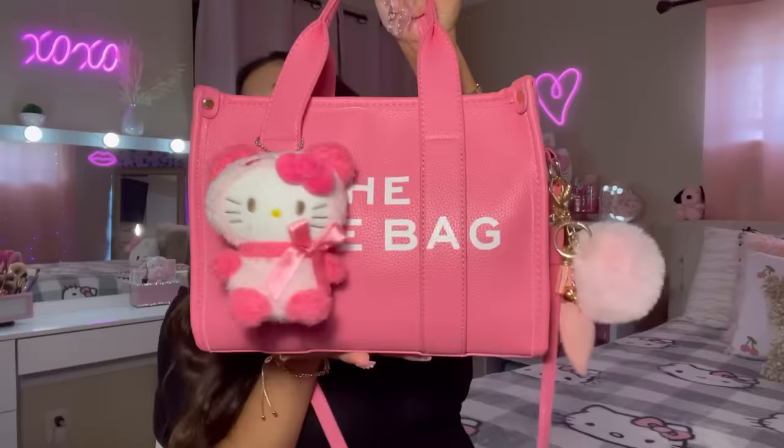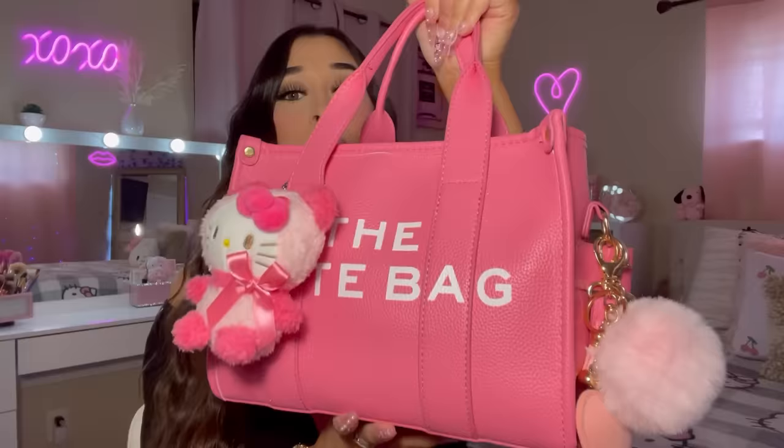Oh my goodness, I am so excited to show y'all what is in my purse — just look at her, just admire her! Hey everyone, welcome back to another video. I'm bringing you a 'what's in my purse.' I am actually obsessed with this bag. She is beautiful, and so far I've gotten three compliments on it — she's just iconic.